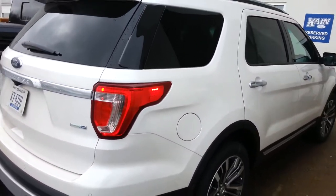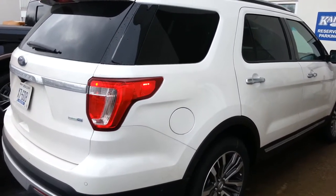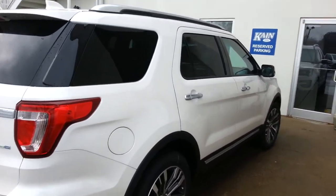Mr. Kane doesn't mind if we sell his demo out from under him — he can always get a new one. You can save a lot of money. Come on down to Jack Kane Ford, ask for Brad. I'll see you soon.